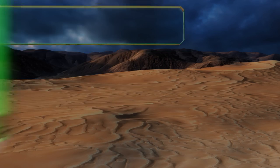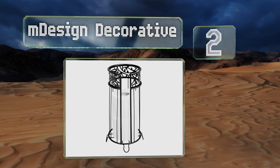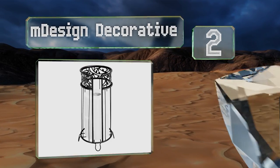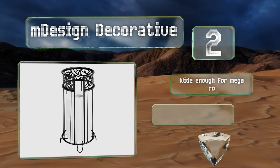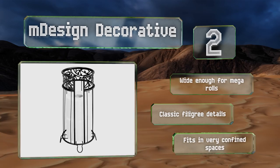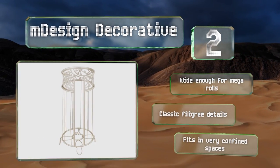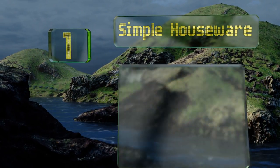At number two, the M Design Decorative lends a stylish and sophisticated touch to any bathroom ensemble. Featuring an open top and cutaway front in satin bronze or matte black finishes, it's a great way to dress up your facilities and add functionality too. It's wide enough for mega rolls and boasts classic filigree details. It fits in very confined spaces.